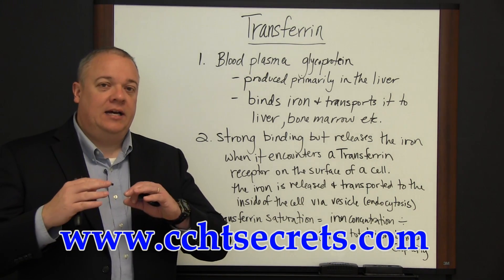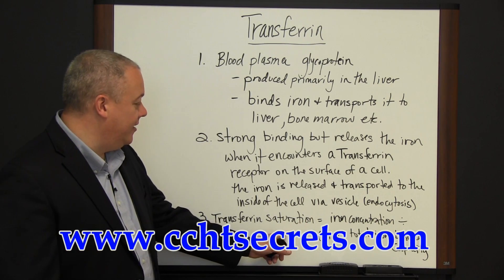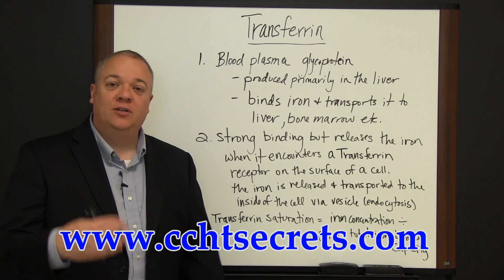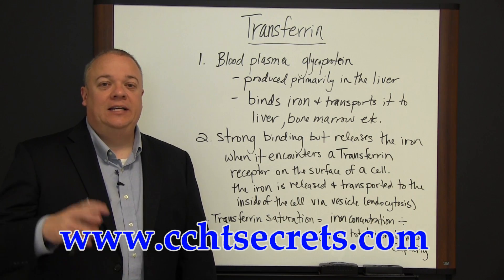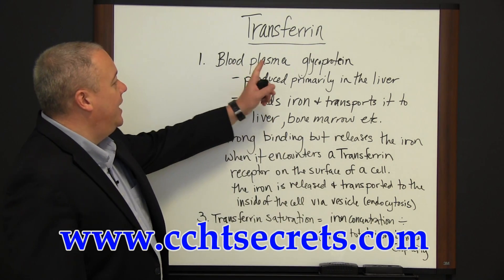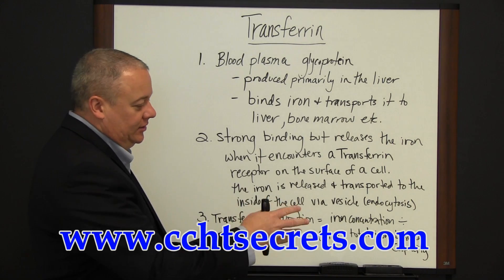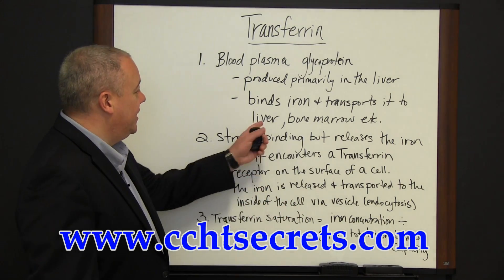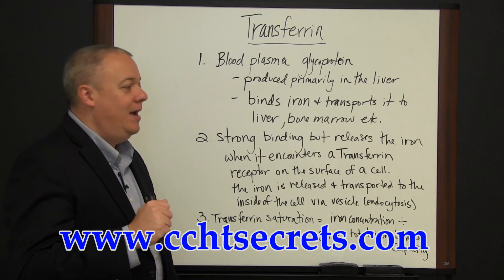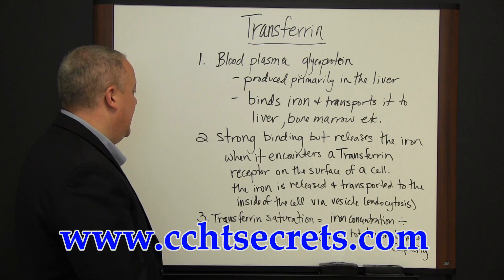When you've got end-stage renal disease, you need to keep transferrin saturation between 20 and 50 percent. Transferrin is very important to our health as it binds iron and takes it to places where red blood cells can be made. It is a blood plasma glycoprotein that takes iron to places like the liver and bone marrow, where cells have receptors on the surface that grab the iron from the transferrin and transport it into the cell for appropriate processing.